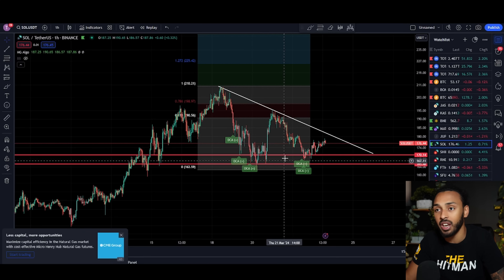I believe that Solana's price is about to make an extremely crucial decision on whether or not it's going to be able to make a beautiful move to the upside. In today's video, I'm going to tell you exactly how you can be preparing for it, what to look for, and much more. Let's get straight into the video.